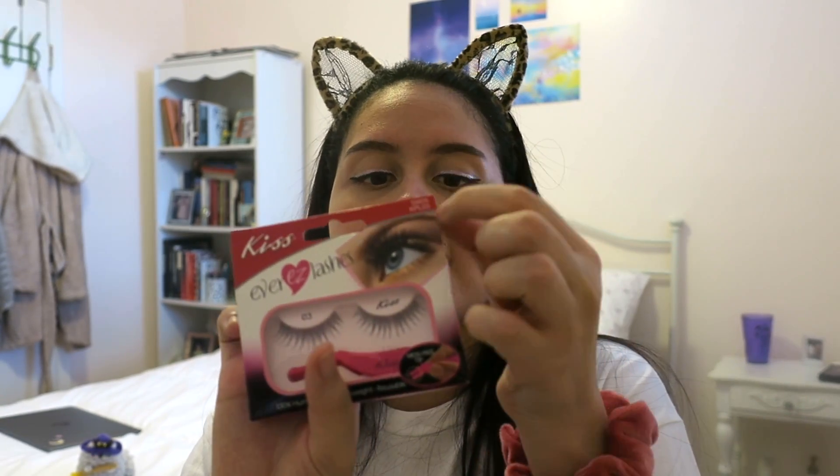So, the eyelashes that I have are by Kiss — they're the Ever Easy Lashes, style KPL03. I don't know much about lashes, I'm just reading the exact ones off the packaging.